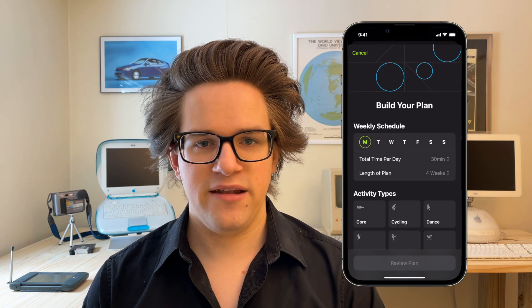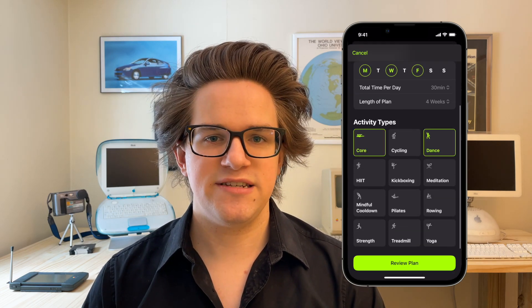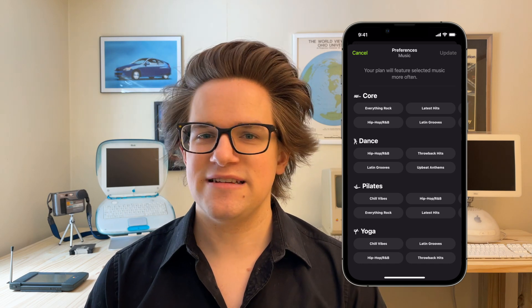You scroll down, tap custom plan, build your plan, then set days of the week, your time commitment, and which activities you want to do. Tap review plan, and you can even set the music you want to listen to during these videos. You can subscribe to Apple Fitness Plus for $9.99 a month, which is cheaper than most gym memberships, by clicking here or in the video description using our special link.